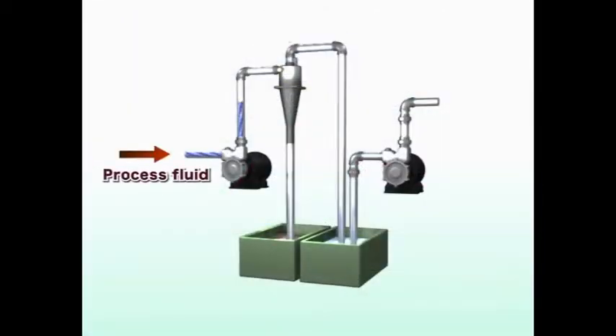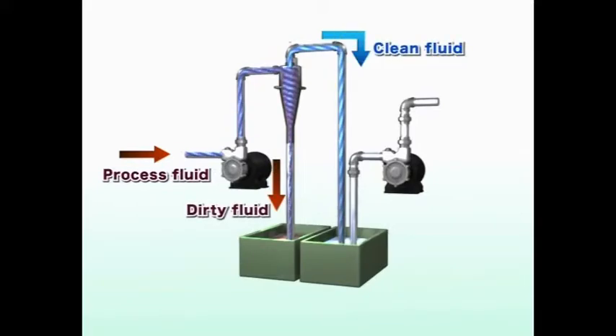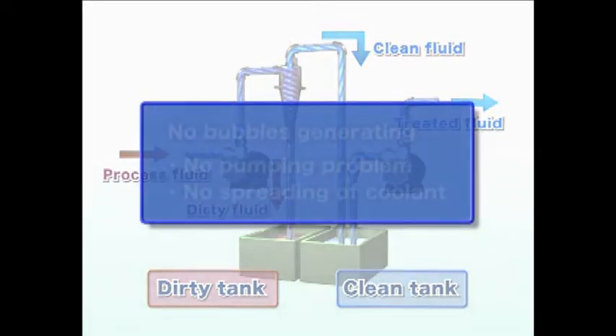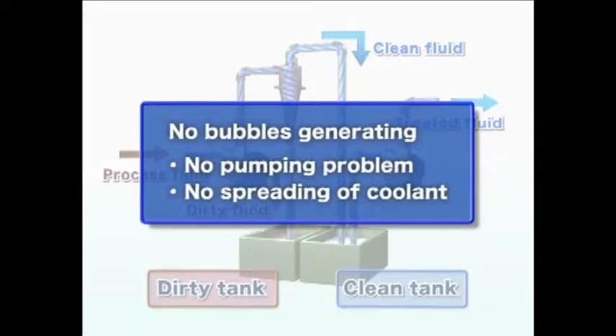The process liquid supplied to the VDF is separated and sent to the clean fluid tank and contaminated fluid tank by centrifugal force. The filtered clean fluid is reused. The VDF absorbs no air to prevent bubbling, negating insufficient pumping and the contamination of surroundings by the scattering of bubbles.